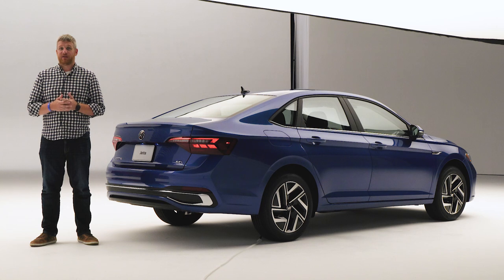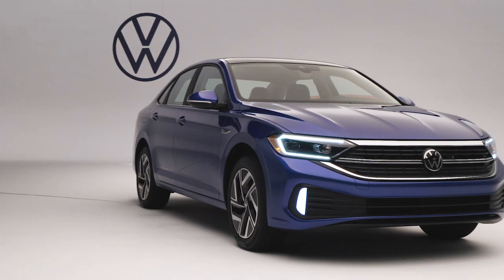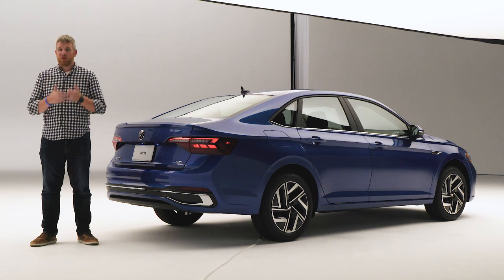Volkswagen didn't really break new ground in facelifting the Jetta, but then it didn't really need to. All the company needed was to keep this car feeling fresh enough to compete with the updated Honda Civic and Hyundai Elantra, and in that regard, more safety features and a slight boost in power is just what the doctor ordered. For much more, check out MotorOne.com. I'm Brandon Turkus.